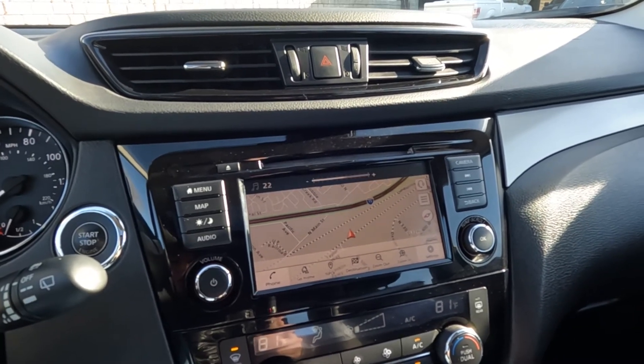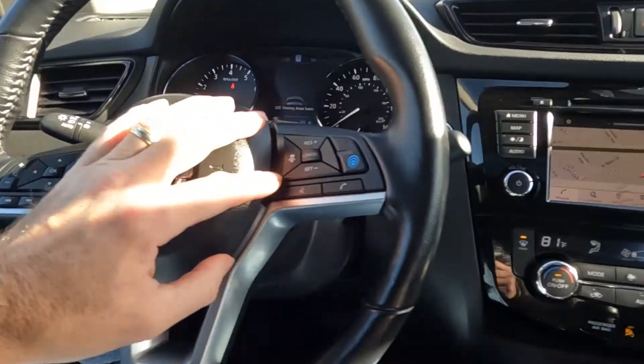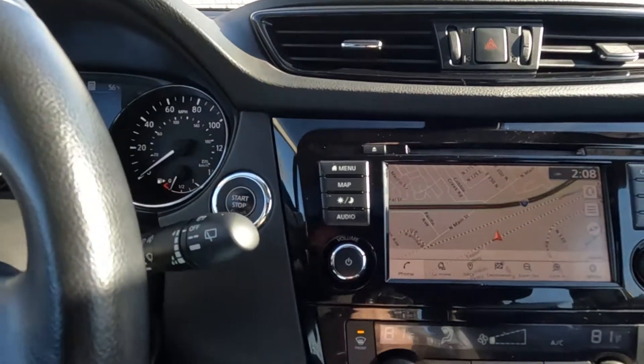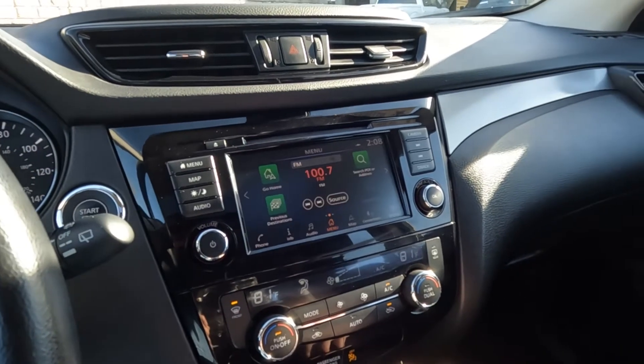That's sounding good, so we're going to go ahead and turn that back down. Here you've got your trip computer toggles, cruise controls, and your push button start. Coming over here, you can see it is equipped with navigation, and there's the menu.